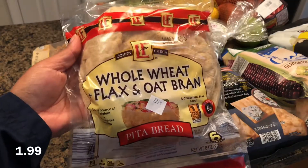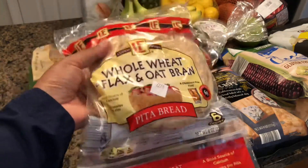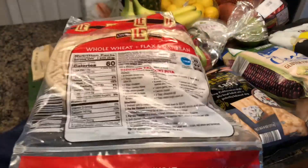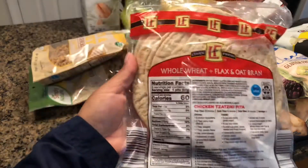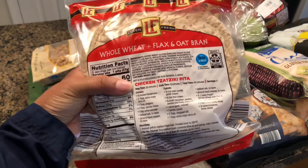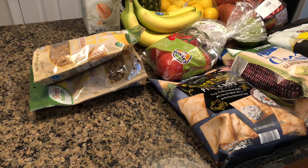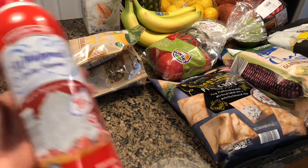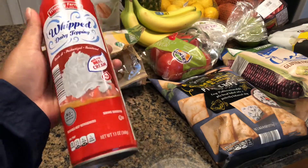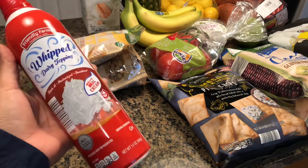This was the only pita bread I could find — whole wheat, flax, and oat bran. Looks pretty good. Six grams of protein and only 60 calories — that sounds good. I got one can of cream. I like to put this on my fruit salad.